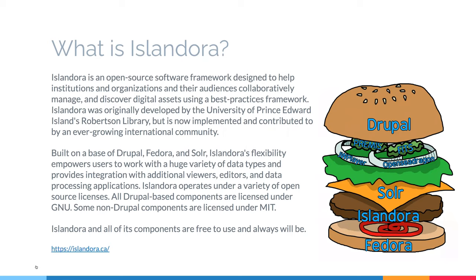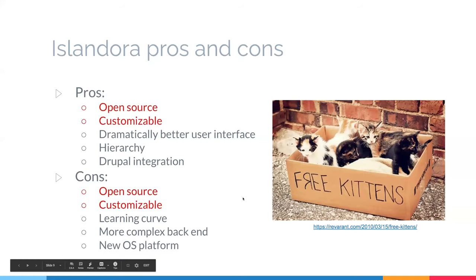Islandora is built on several open source platforms working together. It is free and will always be free — though in software terms, defining 'always' can be a little tricky. It was developed at the University of Prince Edward Island, but now there's a big and pretty active open source community around it.